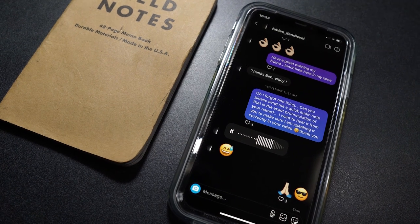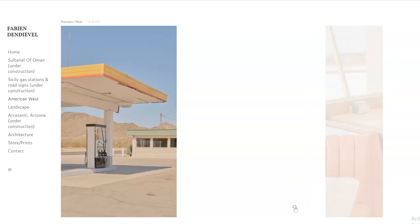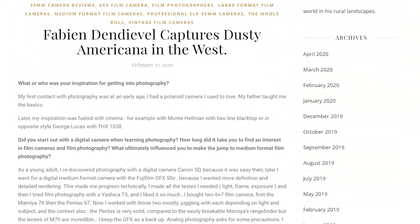Welcome to Retro Camera Cool. I'm Benjamin Farge and today we're going to talk about a wonderful French photographer named Fabien Dandievel. It just sounds so much cooler when he says it. I wanted to take a little bit of time and introduce you to his work. It ties into the 10 question interview that I did on the blog.